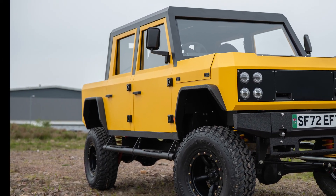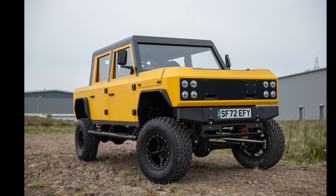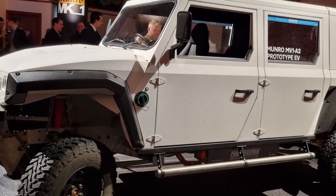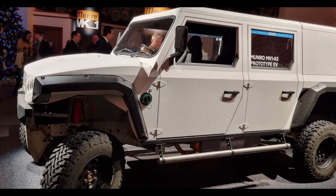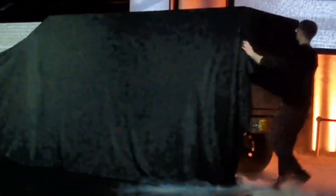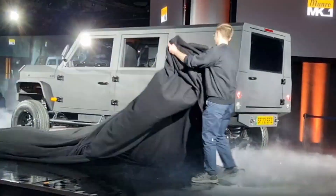Jumping forward a considerable number of years and crossing the Atlantic, we have the latest launch from the Monroe stable. Monroe have been continuously developing their EV 4x4 since 2019, and they publicly launched their Mark 1 truck in Edinburgh early in December 2022. This turned out to be an incredibly robust piece of kit that was certainly well received.